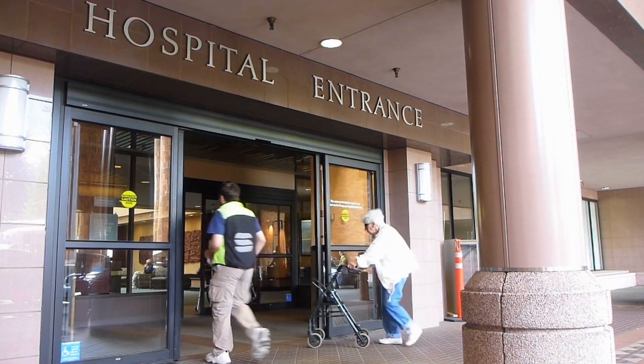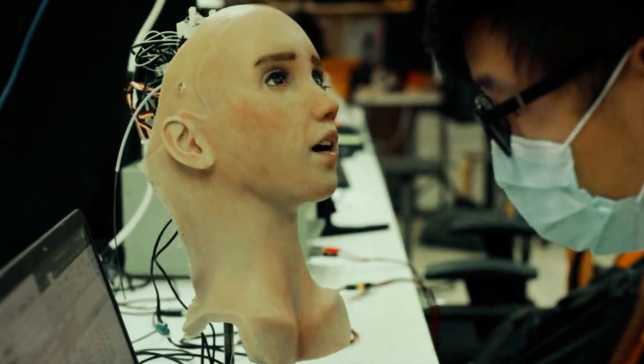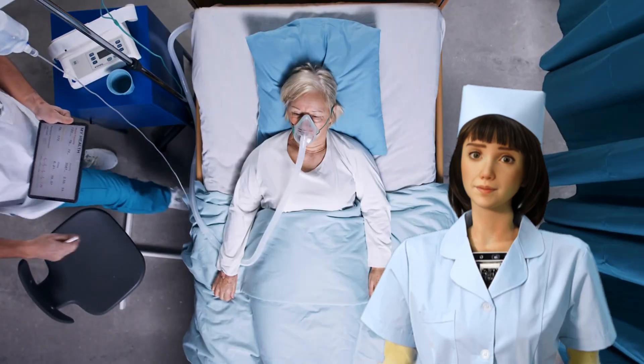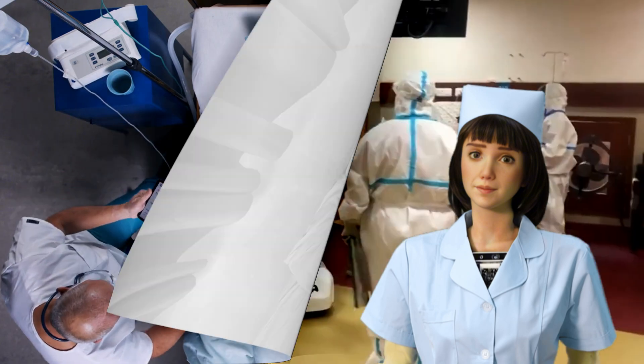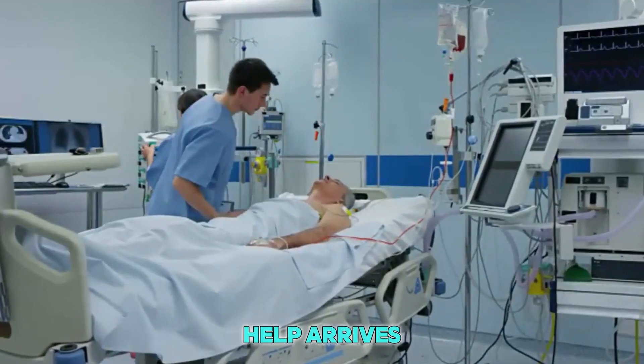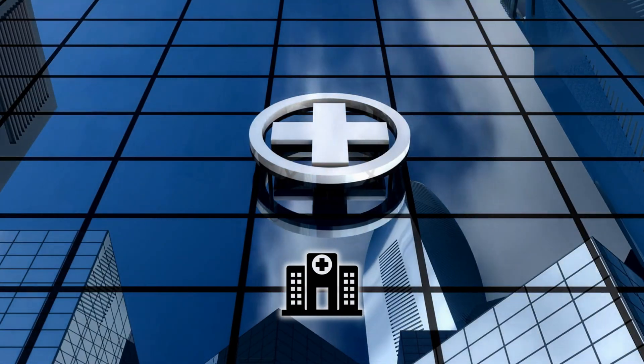There are also safety features built into the robot. If it sees a patient falling or in trouble, it immediately alerts the nurses and doctors. Some robots are even trained to give simple first aid or keep someone calm until help arrives. In moments like these, the robot doesn't just help — it might save a life.